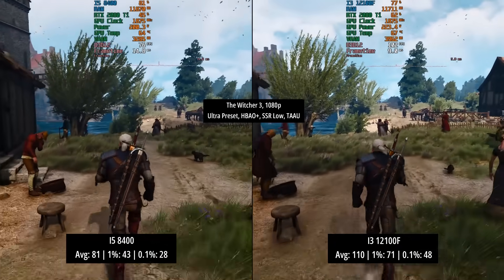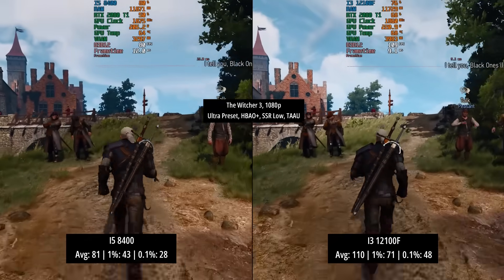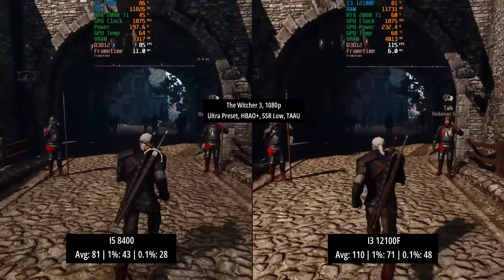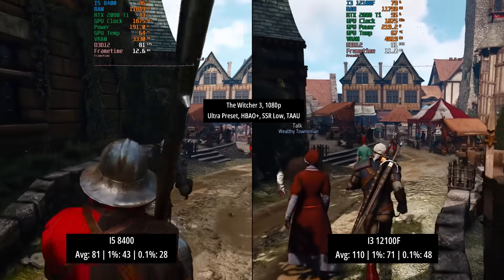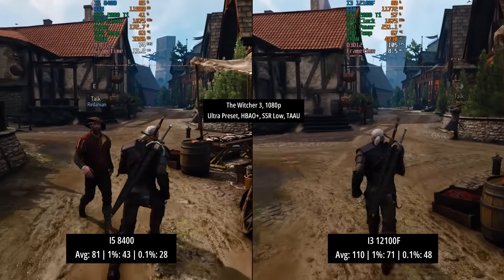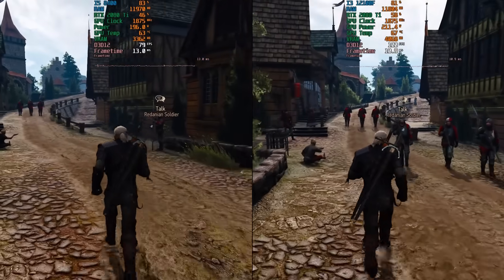Finally it's The Witcher 3 with the next-gen patch applied, running in DX12 mode. With the ultra preset, HBAO+, SSR turned down to low, and TAAU as anti-aliasing, the i5 put in a decent effort of 81 fps, though in and around city areas we see more dips below 60 fps — this is where hyperthreading would really help out. The i3-12100F averaged a very nice 110 fps with improved percentile lows. This highlights that the 12100F is still one of the best value-for-money CPUs you can buy, and it also highlights that the i5 with its six cores and six threads has done really well over the last four years and is still hanging in there.